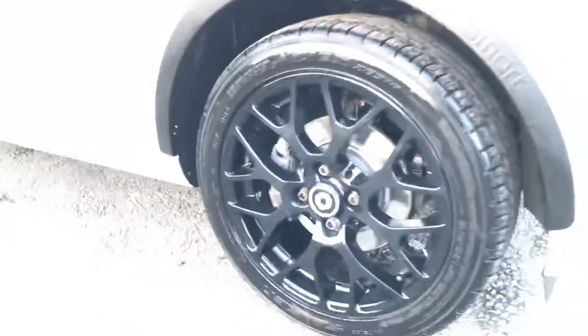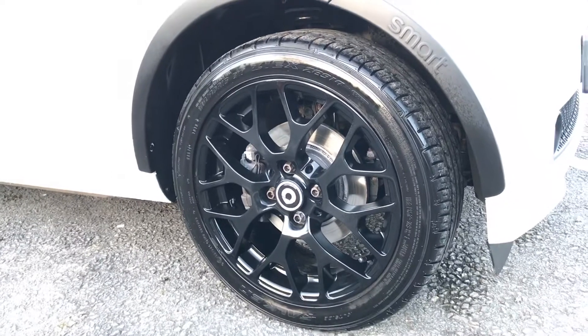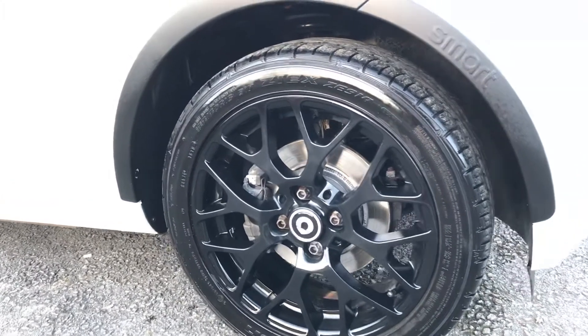It also comes with Bluetooth, air conditioning, and it is zero road tax — absolutely free to tax this car. It also comes with really good-looking 16-inch black alloy wheels.